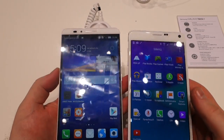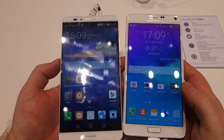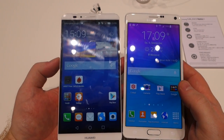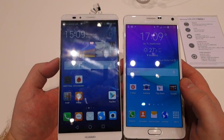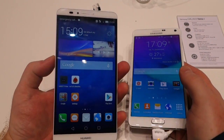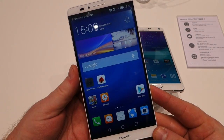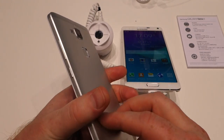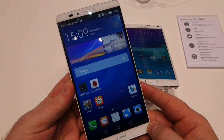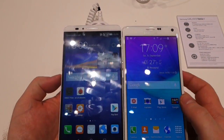Let's talk about price. We don't know the final price of the Galaxy Note 4 just yet, but let's be honest — it's going to be north of 700 US dollars, probably more than 700 euros. The Huawei, in this basic silver version — there's also a black version — retails for 499 euros, so around 500 euros. That's a considerable difference in price.